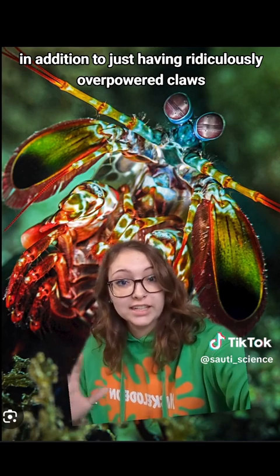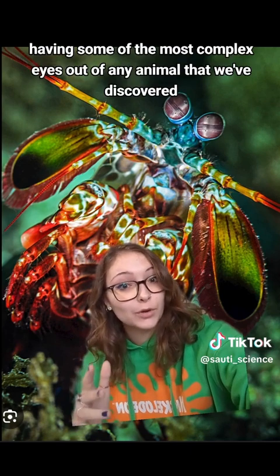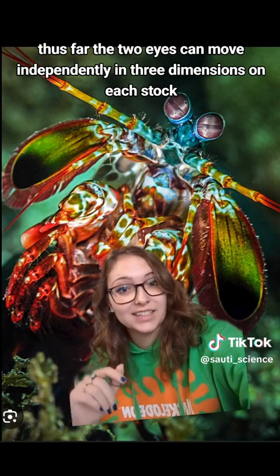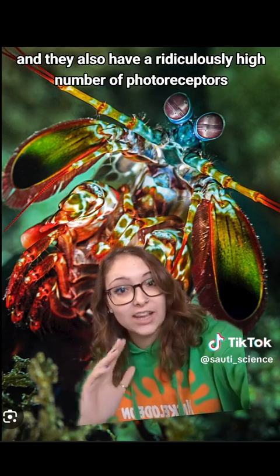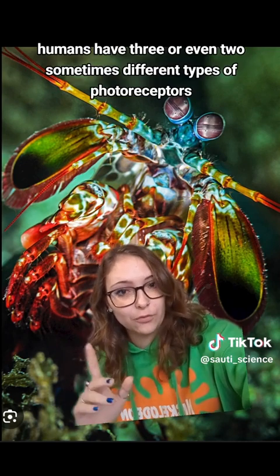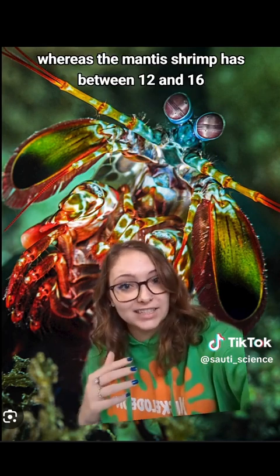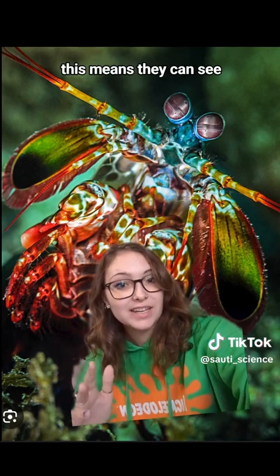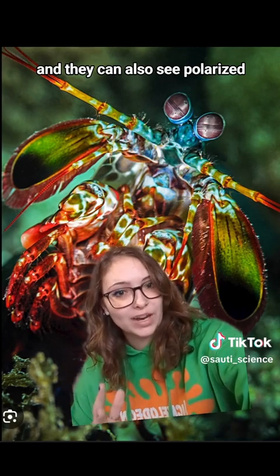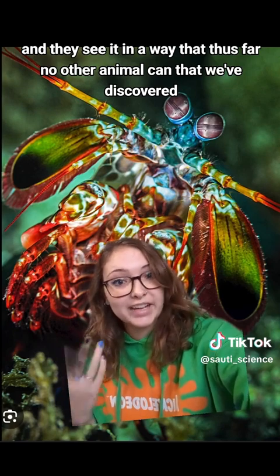In addition to ridiculously overpowered claws, they also have incredibly good and unique eyesight, having some of the most complex eyes of any animal discovered thus far. The two eyes can move independently in three dimensions on each stalk. They also have a ridiculously high number of photoreceptors, or light-sensing cells — humans have three or even two different types, whereas the mantis shrimp has between 12 and 16, depending on the species. This means they can see way more different wavelengths of light than humans can, and they can also see polarized light in a way that no other animal we've discovered can.